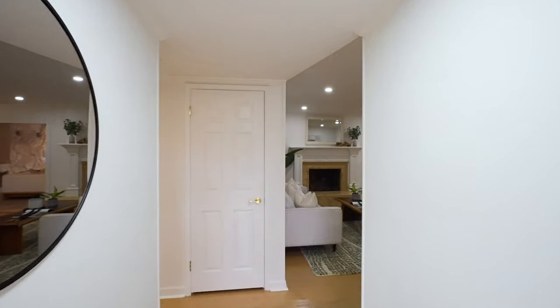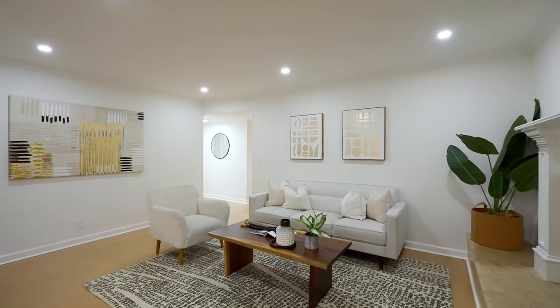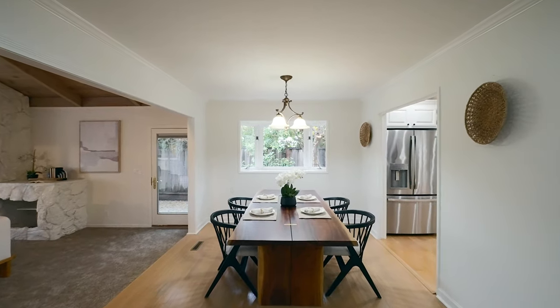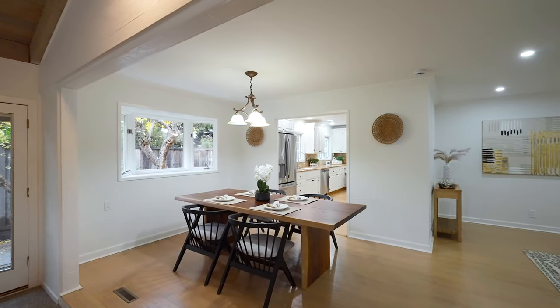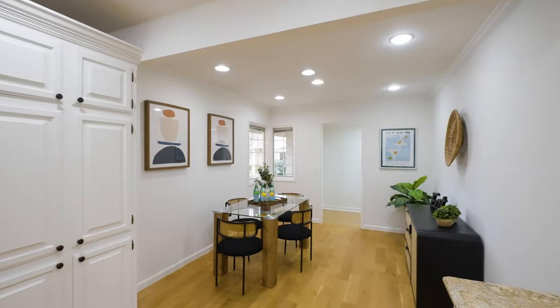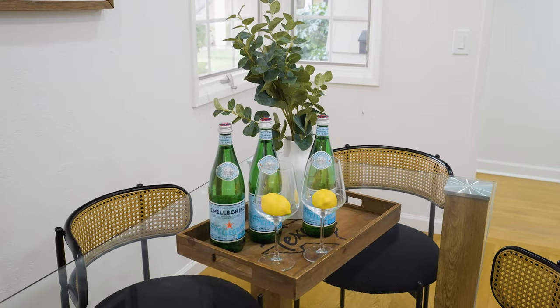Step inside and be greeted by hardwood floors and a brand new light fixture, setting the tone for the elegance that flows throughout. The living and dining areas boast recessed lights, crown molding, and a fireplace that invites you to relax and unwind. Large double-pane windows bathe the room in natural light. Start your mornings in the cozy breakfast nook, surrounded by triple-pane windows and hardwood floors.